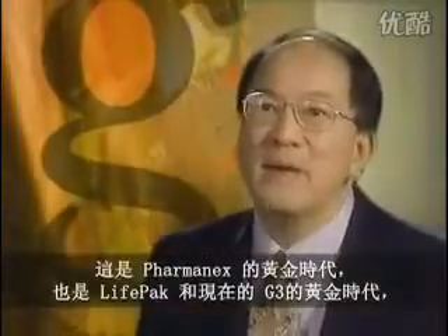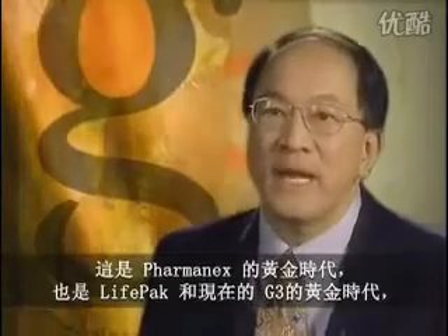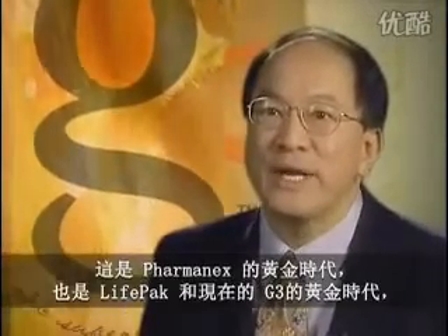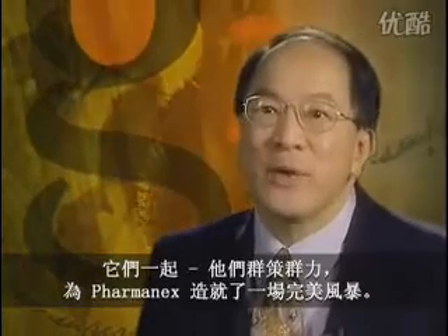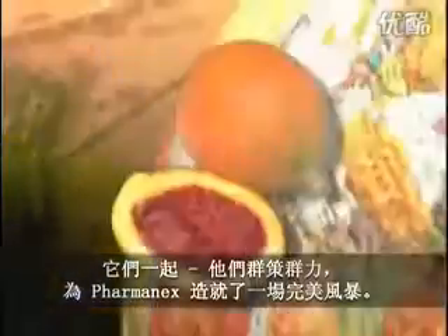There's never been a better time to be involved with Farmanex. With LifePak and now with G3, all the pieces are together. There is a convergence of forces now to create a perfect storm for Farmanex.